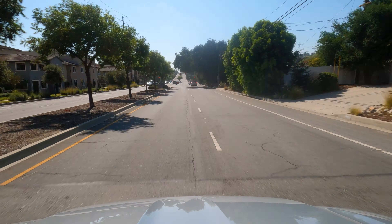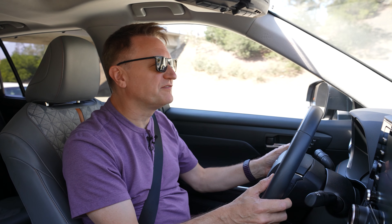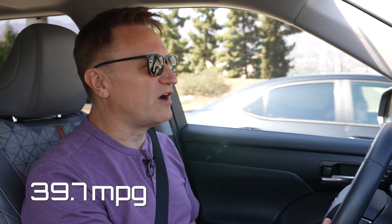About halfway through the drive now, and it's been a mix of no traffic where I've been able to go over the speed limit about 10 miles an hour, and now I'm sitting in traffic. The indicator on the dashboard is telling me I'm getting 39.7 MPG average. I find that every car I've been in is quite optimistic, so we'll see if we're actually hitting that 35 MPG average.